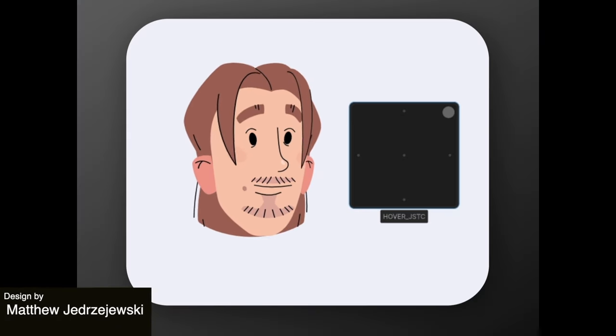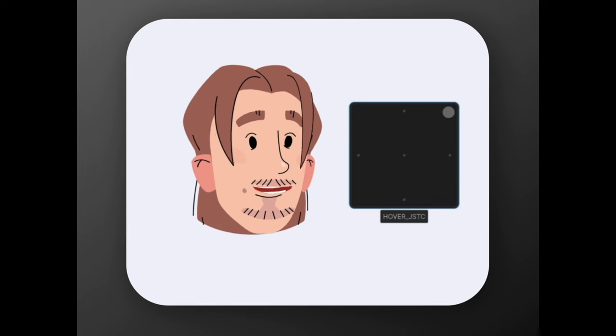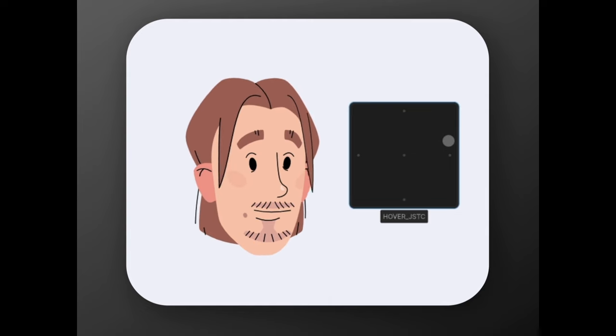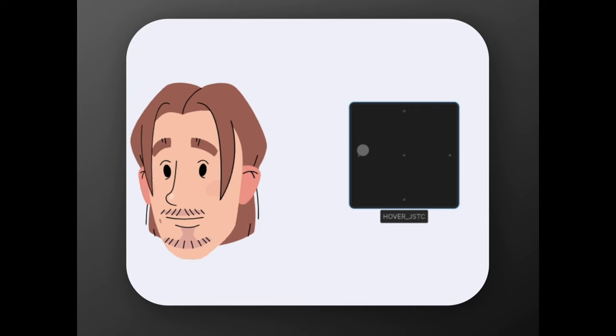Up next we have this interactive character animation. It's super engaging and it shows how the movement of the screen is going to influence where the illustration is looking. It's a really good visual and the character also demonstrates a range of expressions in its interactions.